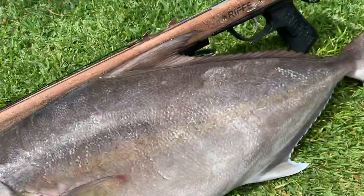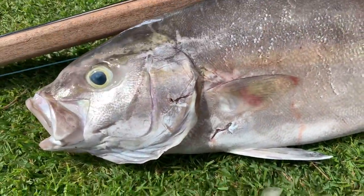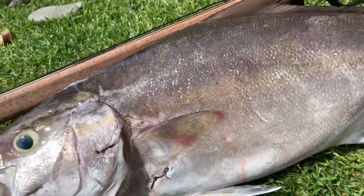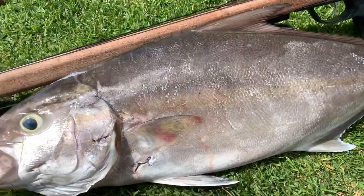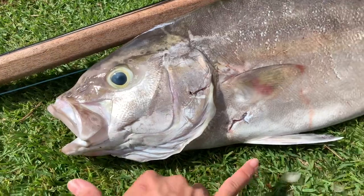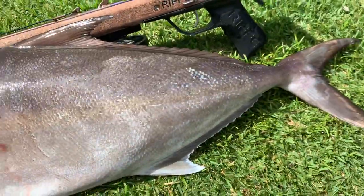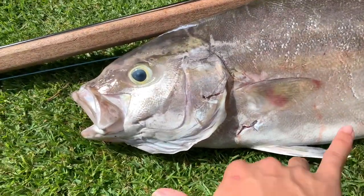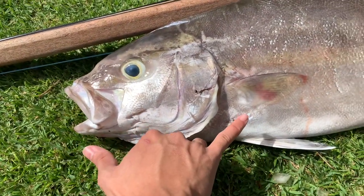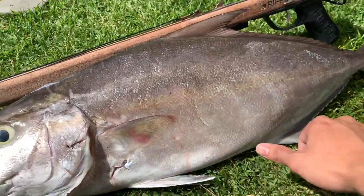I'm gonna cut it open and see if it has worms, because kahalas are pretty infamous for having tons of worms in their meat. When they don't have worms they actually taste super good. So I'm gonna check and hopefully it doesn't — if it does, I'll probably just use it for chum or something. But yeah, nice one at 12 pounds. I haven't beaten my record yet, but hopefully soon.